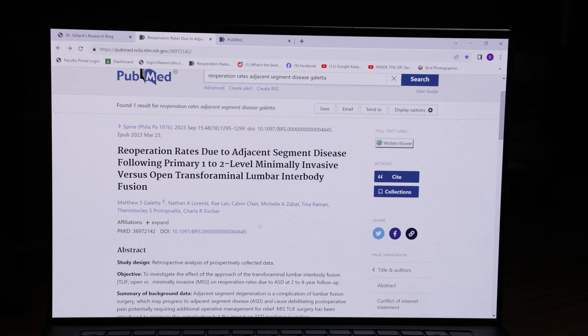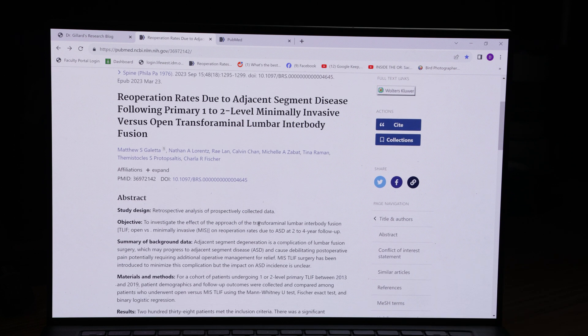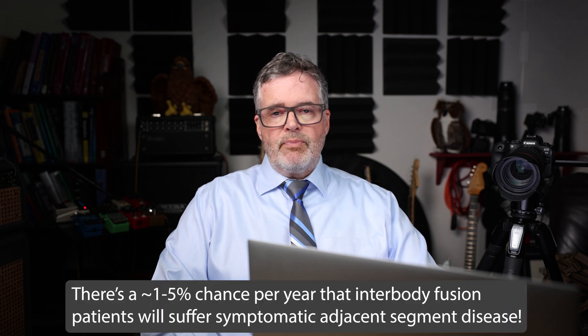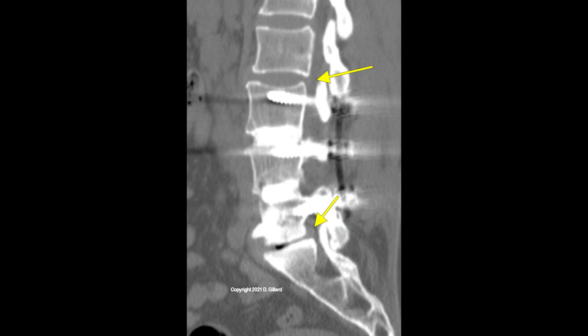They all have impact factors of over two, so that's good. But I stumbled on this 2023 article in Spine published by Galetta. The title caught my attention because adjacent segment disease is a well-known problem with interbody fusion. If you have L4 and L5 fused together, it throws off the biomechanics of the spine, putting extra stress on the discs and facet joints above and below the fusion. They have a tendency to fail anywhere from 1% to 5% chance.